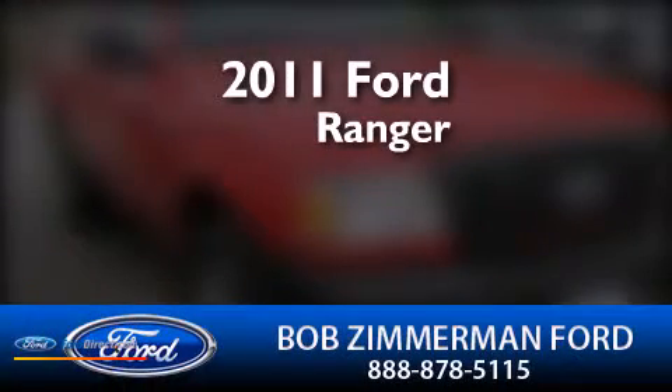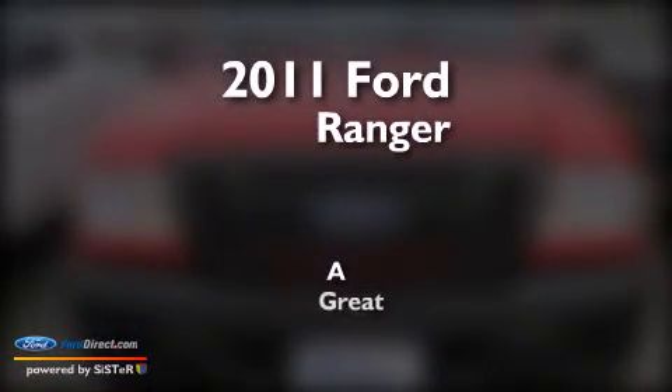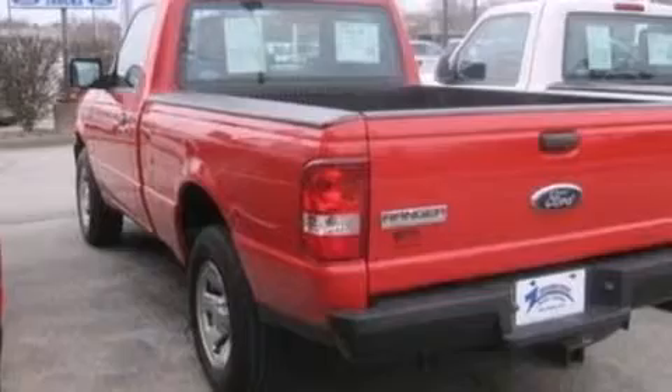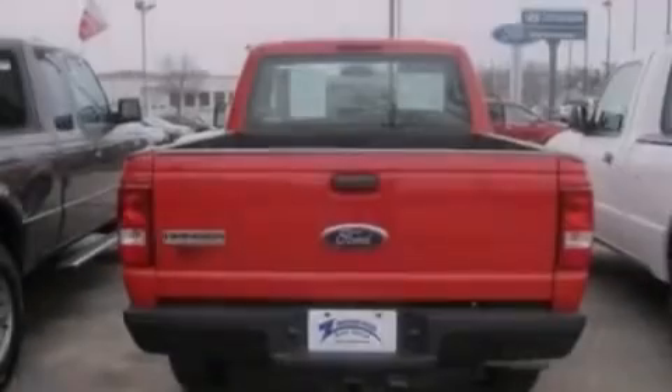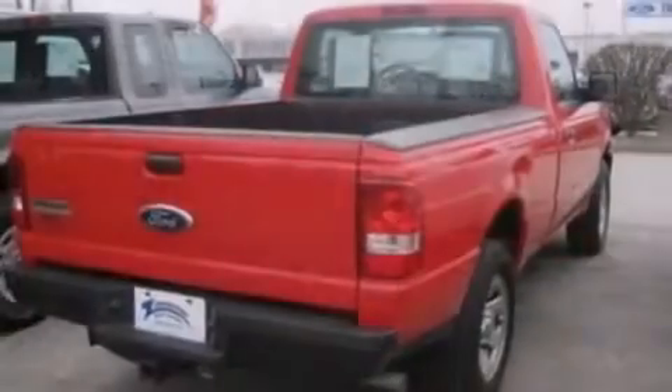This is a certified pre-owned 2011 Ford Ranger. Its top features include commercial-free satellite radio, a double wishbone independent front suspension, and traction control and stability control systems.